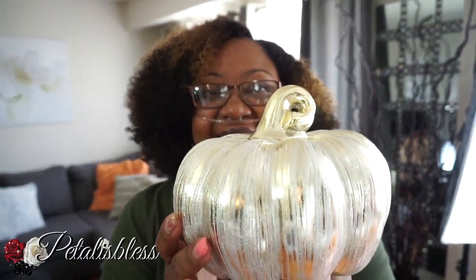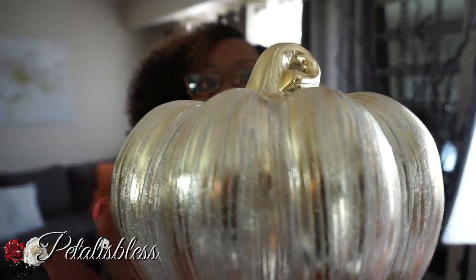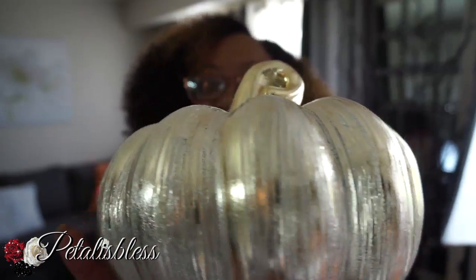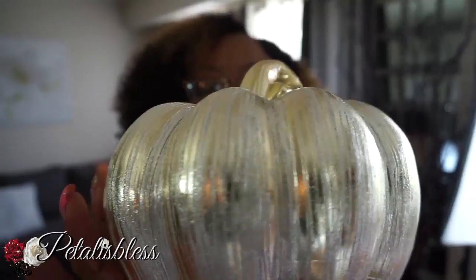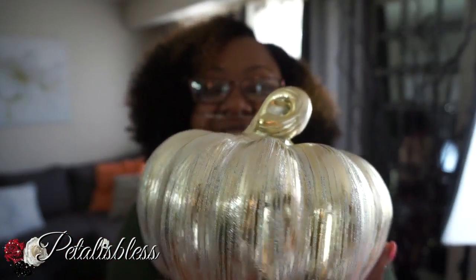Now, out of the three fall items that I chose, my favorite is this one — my pumpkin from HomeGoods. I love this pumpkin. It has the gold and the silver streaks in it. I used to have a lot of gold and then I shied away from it, but now I'm coming back towards the gold and I just love this pumpkin. This is my favorite fall item for this year so far.